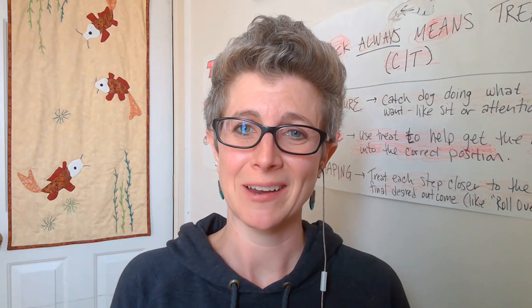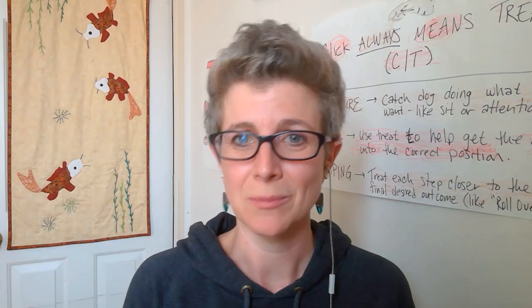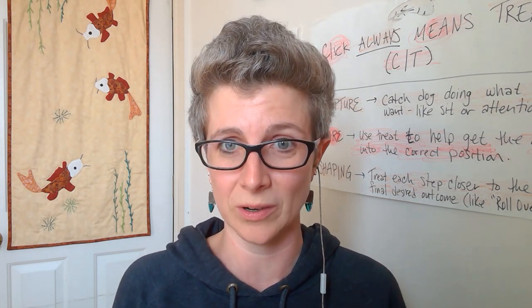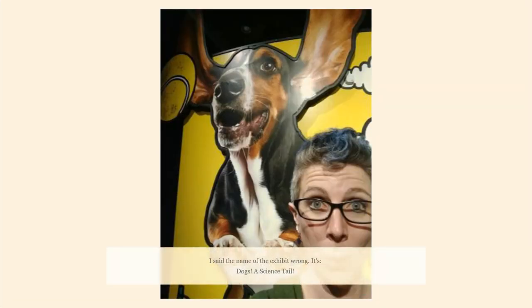Hi, my name is Melissa Miku McGrath and I'm a CPDT-KA out of Boston. I'm author of the book Considerations for the City Dog. Earlier this year, I was invited to the Museum of Science to do one of the coolest presentations I've ever had the opportunity to give, and it was all about how the nose works. The reason I was asked to give this presentation was because the Science Museum had a wonderful exhibit called A Dog's Tale.